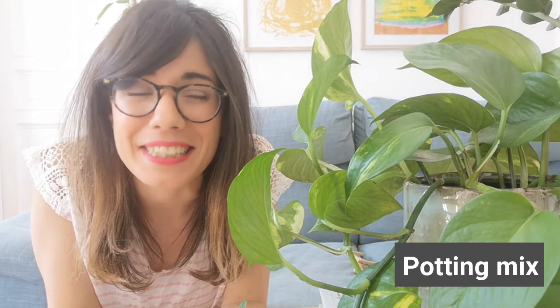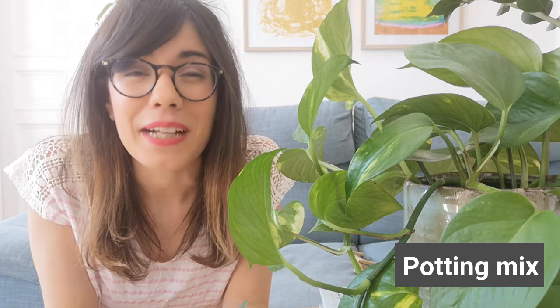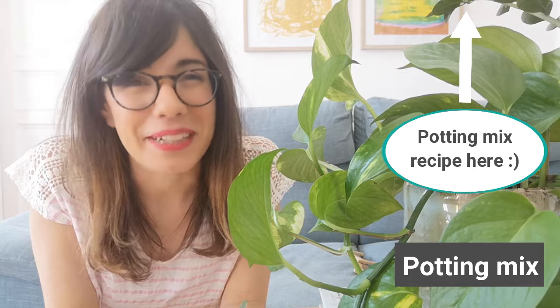In terms of potting mix, this plant is super adaptable so you can use an all-purpose houseplant potting mix. If you want to make your own, I would recommend seven parts of coconut coir, two parts of worm castings, and two parts of perlite.